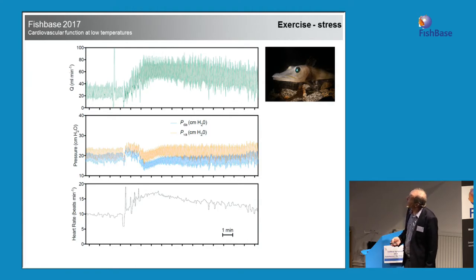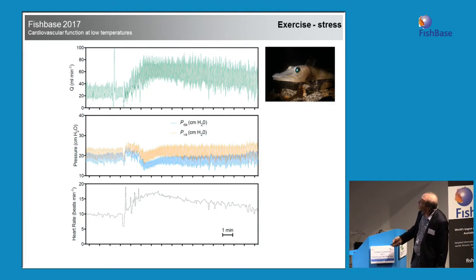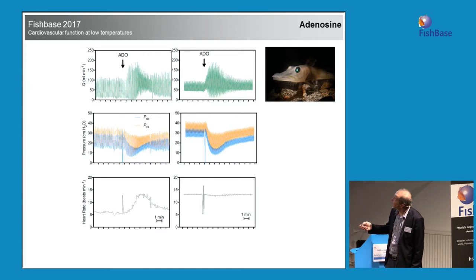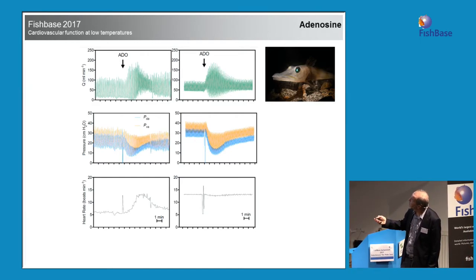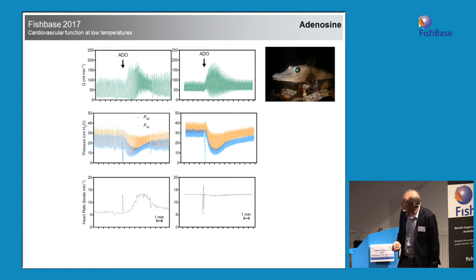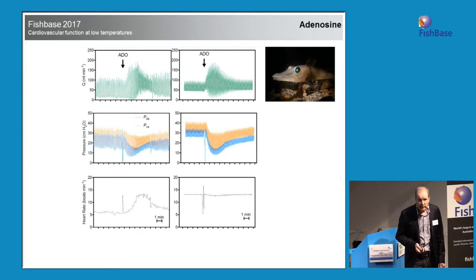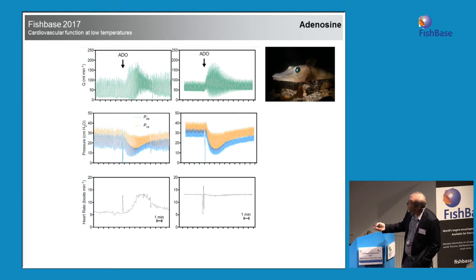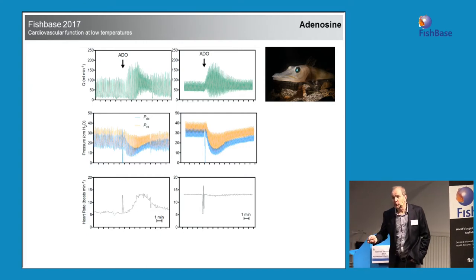We also did some pharmacology. Cardiac output goes up when you stress these animals, and heart rate goes up — exactly what you find in other species. Adenosine shows that they have a nice vasodilation response to adenosine, which was also thought not to be true, probably because earlier studies worked with stressed animals. You can also see that heart rate reacts nicely, and there is a barostatic reflex. So they have a nice barostatic reflex — which is nerdy, but nice for us.